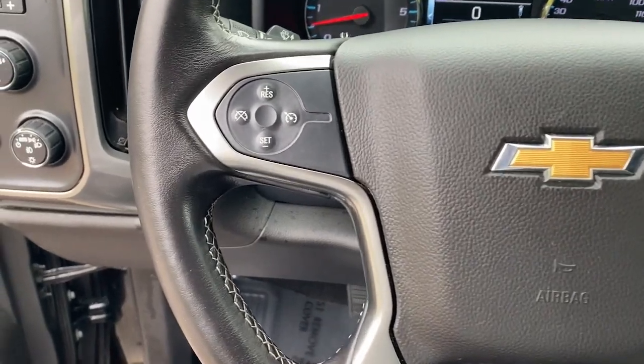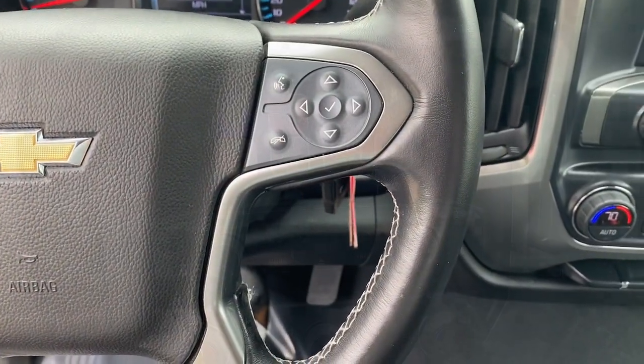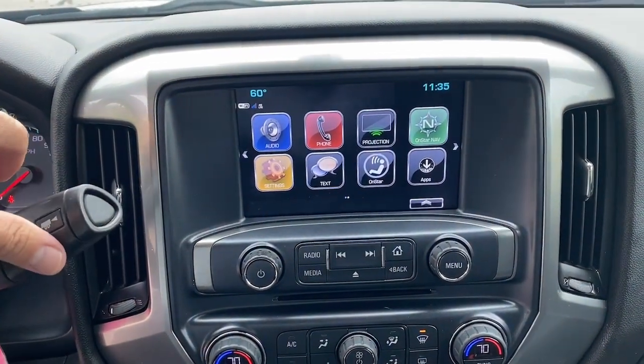You deserve a truck that works as hard as you do. This Silverado LD won't last long. Our team will give you an outstanding test drive experience. Stop in today.